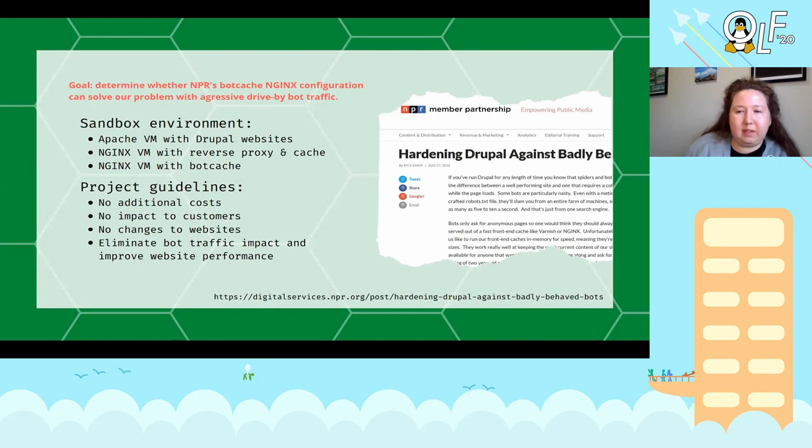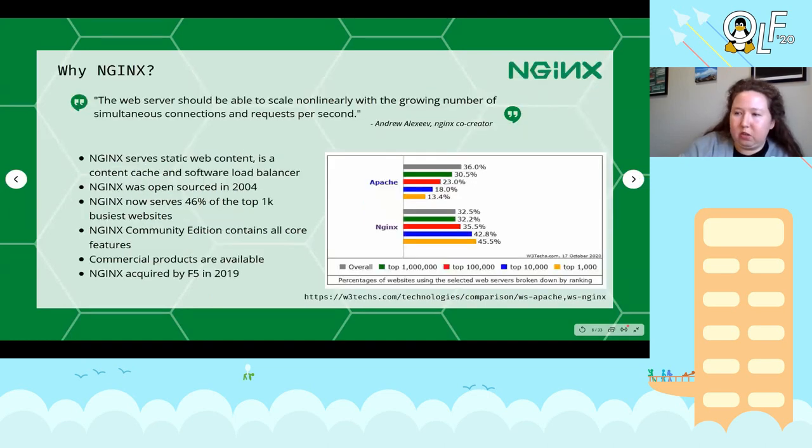If it was a viable solution, I have some project organizational guidelines. Here's what I want to do to fit this outcome to my organization's needs: I don't want to spend more, because I'm trying to tune a service that already exists. I don't want to ask my customers to make any changes. I don't want to impact their experience of their Drupal website in any way. I also don't want to change or interfere with the websites — I'm trying to tune how they're delivered. I want to eliminate the impact of this bot traffic and improve website performance.